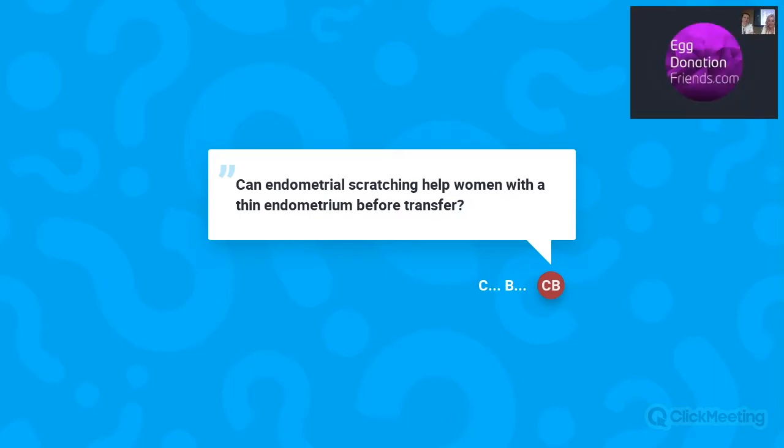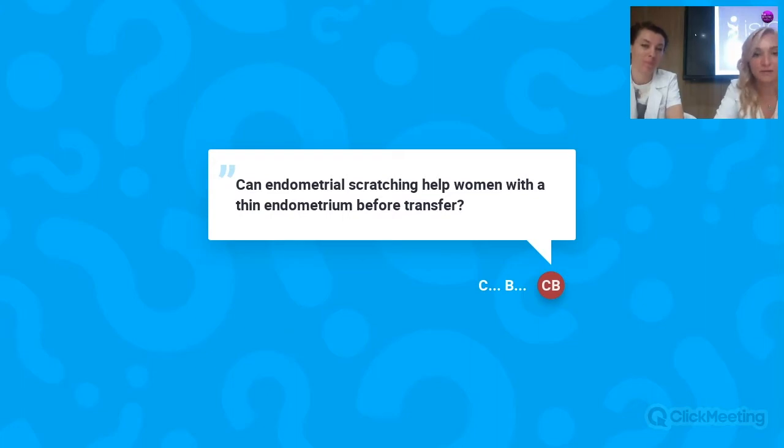Endometrial scratching cannot be used for every woman. It is only for those with immunological issues or recurrent thin endometrium who do not respond to different medications for increasing thickness. In that case, endometrial scratching may help as an adjuvant therapy — it is not a main therapeutic method, but a supportive one. It is prescribed just before the cycle when embryo transfer is planned, or in the early follicular phase, no later than the fifth day.